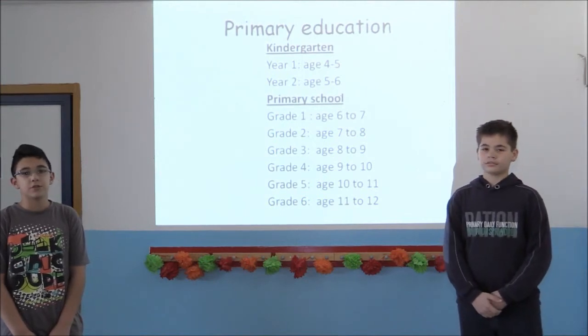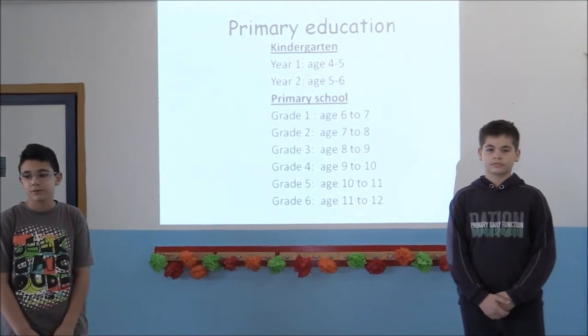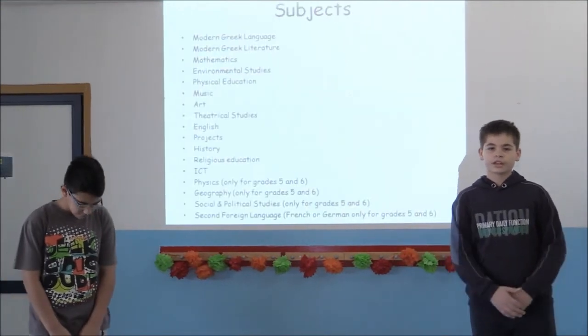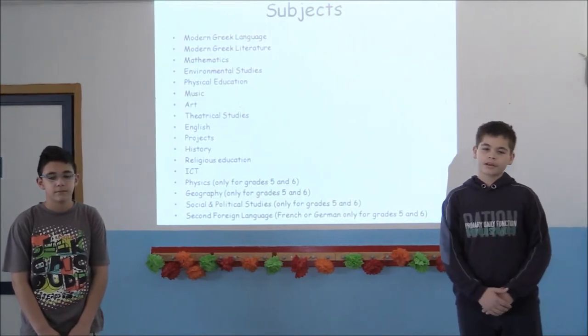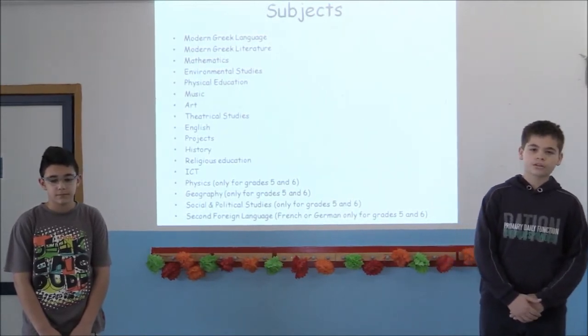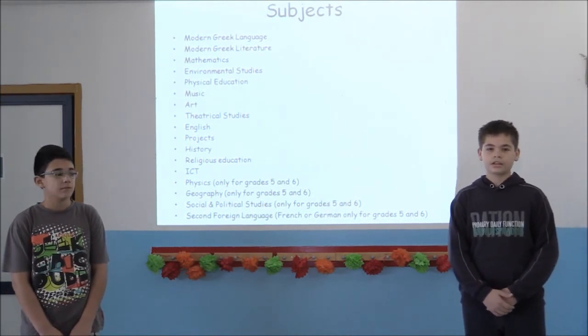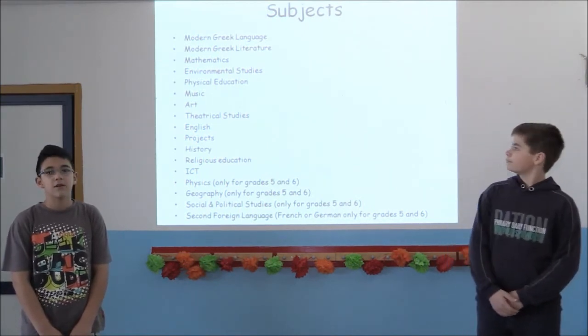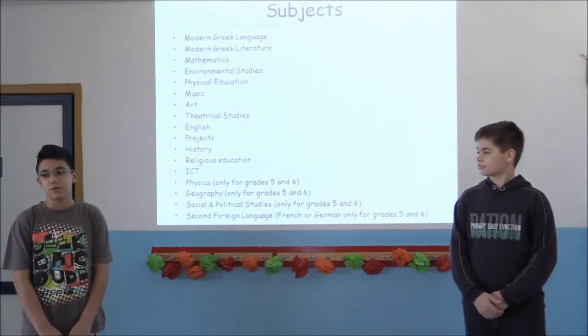Primary education begins at the age of six and ends at the age of twelve. We cover a lot of subjects during our years in primary school. Apart from the basic subjects like language and math, we also do art, music, theatrical studies, ICT and of course English. In grades five and six, we can choose either German or French as a second foreign language.